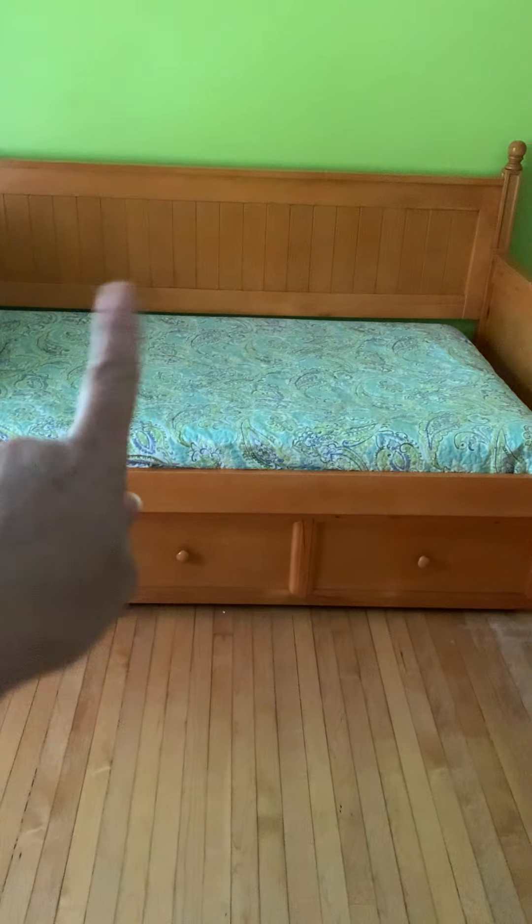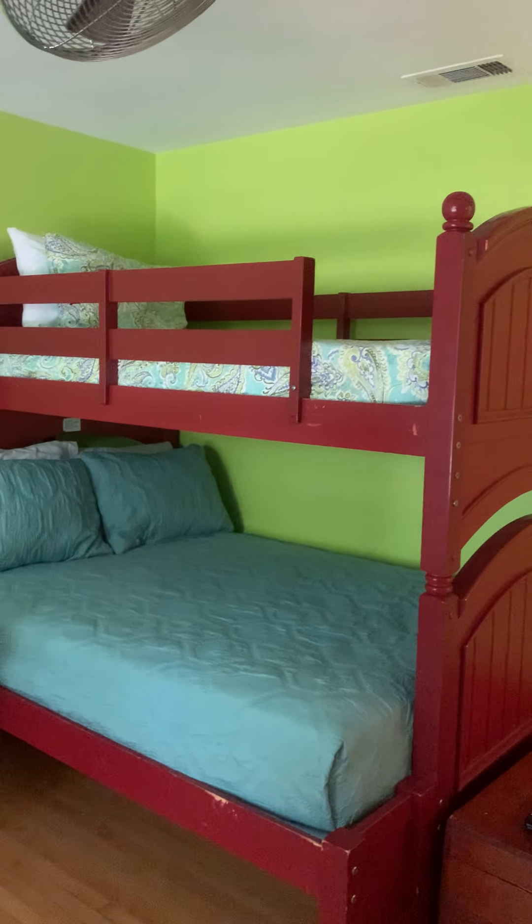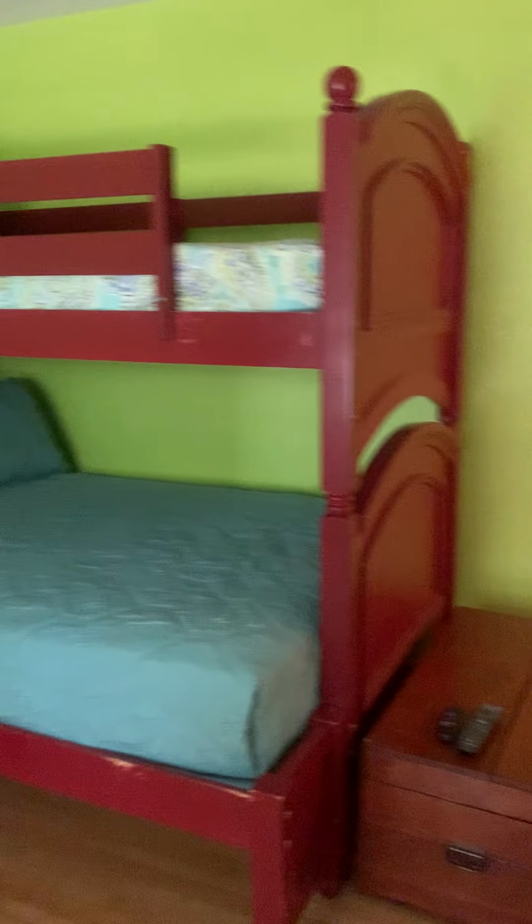Two big closets in here, and you've got a trundle and then a full and a twin bunk. That's pretty fun.